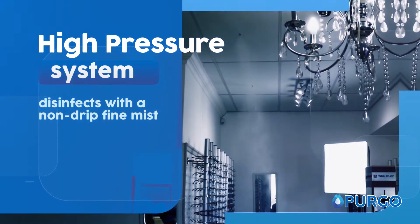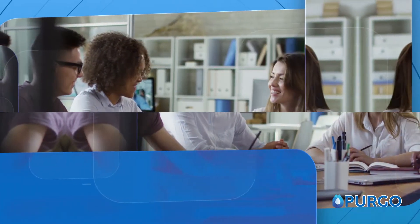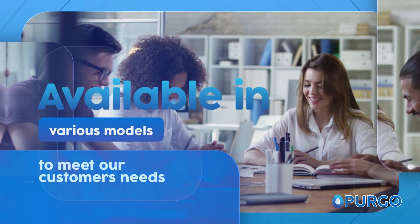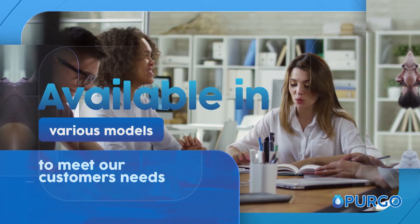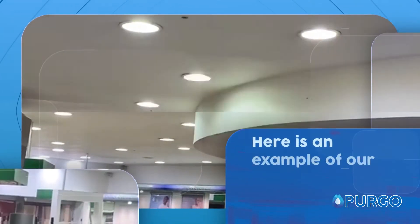This powerful machine gives you the peace of mind to work or live in a clean environment. Pergo is available in various models to meet our customers' needs. Here is an example of our system at work.